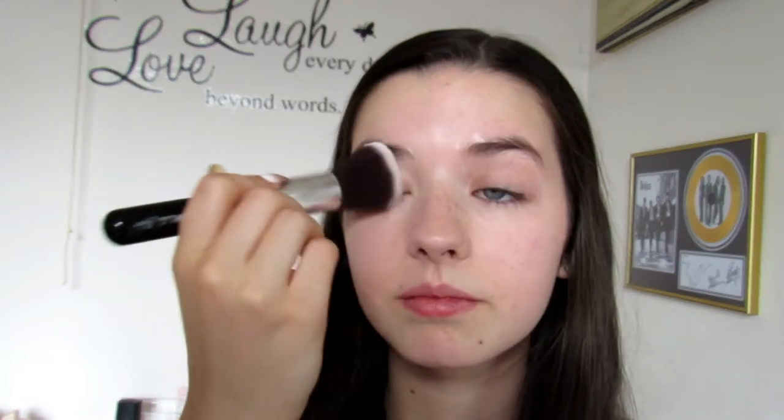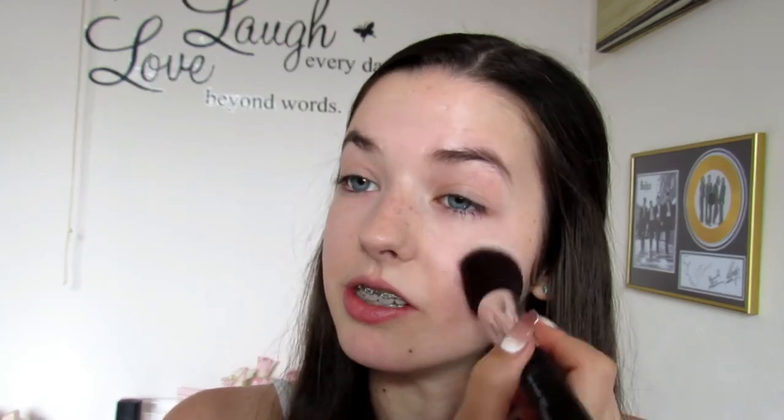Now I'm going to set all of that in place with my Rimmel Stay Matte Powder. I've been using this powder forever — it just works, so I put it basically everywhere I put my concealer. I'm going to put quite a bit under my eyes so it doesn't crease. This is just a random powder brush, I don't actually know what the brand is, but it does the job.